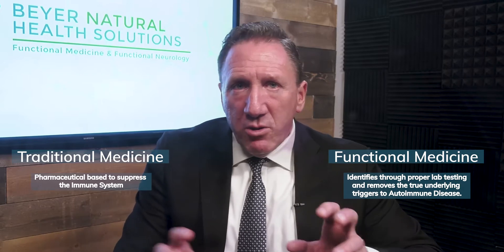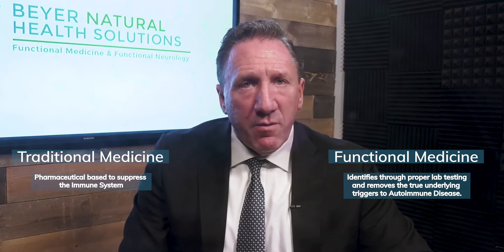So if you're frustrated with your doctor who's looking at your TSH and T4 and just adjusting your levothyroxine, your Synthroid, or whatever you're on, sit back, relax, and listen to this because it's going to be a lot of information.